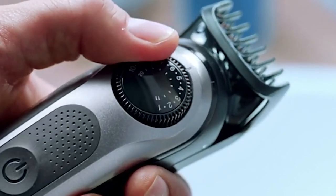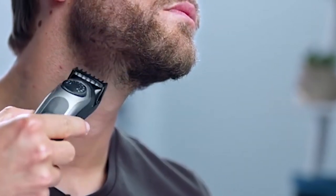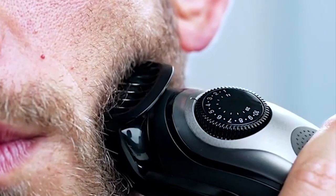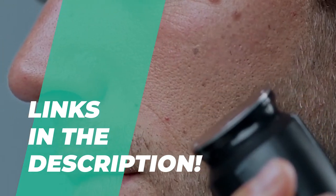Hey folks, welcome back to the channel, where today we will discuss the best beard trimmers on the market. So, without further ado, let's jump into the video. By the way, links to all the featured products are given in the description below. Do check it out.